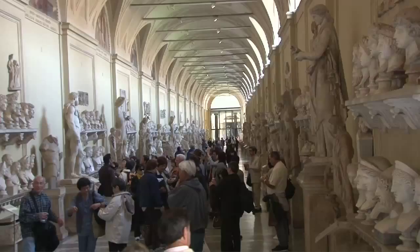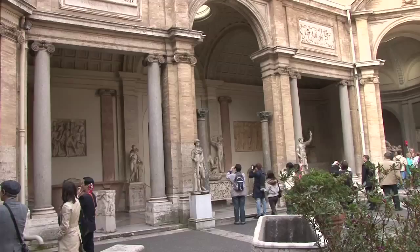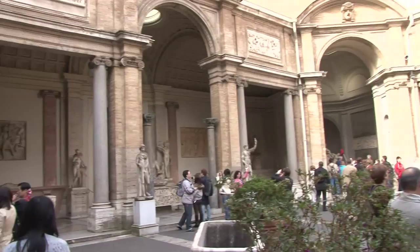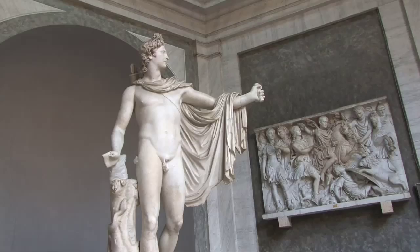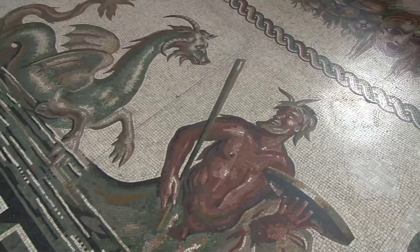The Vatican Museum, most famous for the Sistine Chapel, contains thousands of other great treasures from ancient Rome and from the Middle Ages right on up through the Renaissance, and it's connected with St. Peter's Basilica. This particular statue here is called the Apollo Belvedere and it is just one of the finest pieces of art ever created. It's about 2,000 years old.